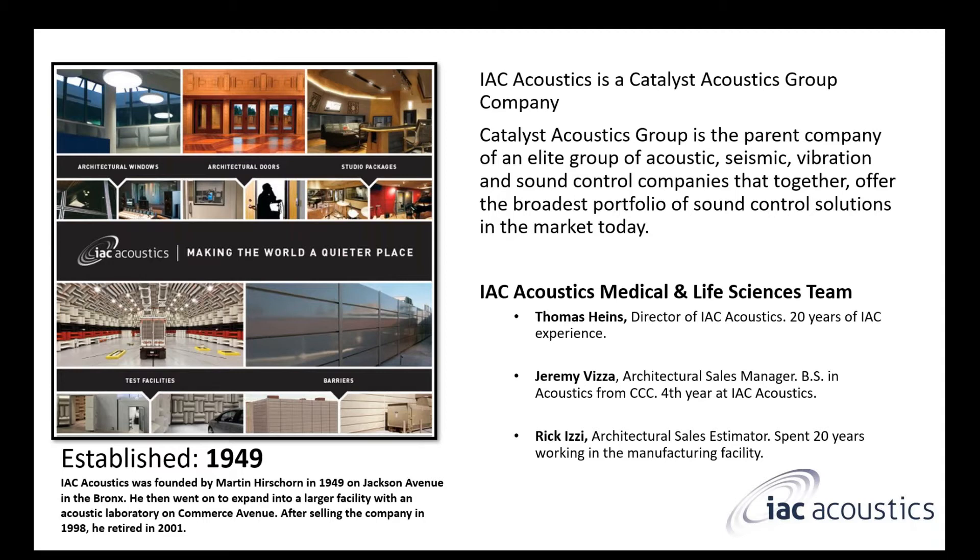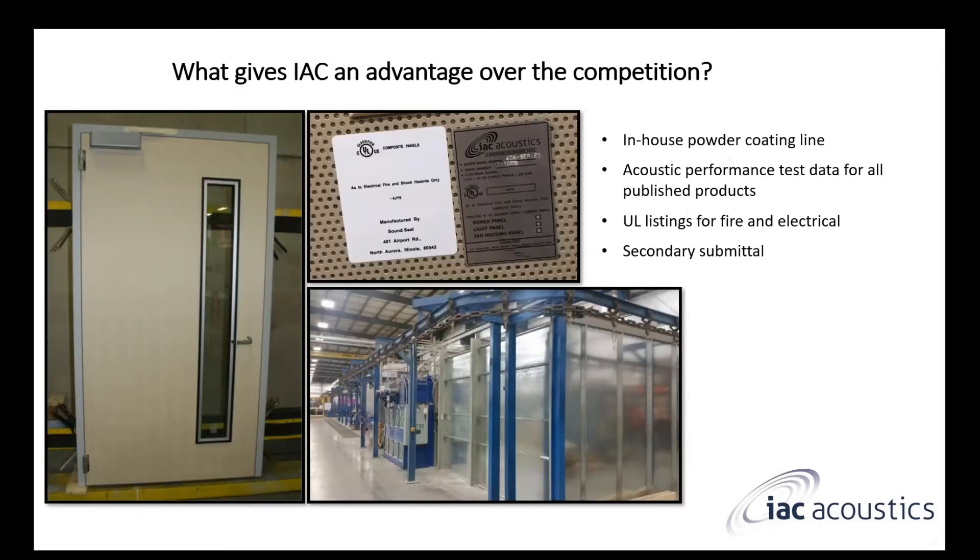Then there's me, Jeremy Vietza. I went to school for acoustics and got my bachelor's of science degree in acoustics from Columbia College in Chicago. I have been with IAC for about four years now. Before we go into the products, let's talk a little bit about why IAC over the competition.